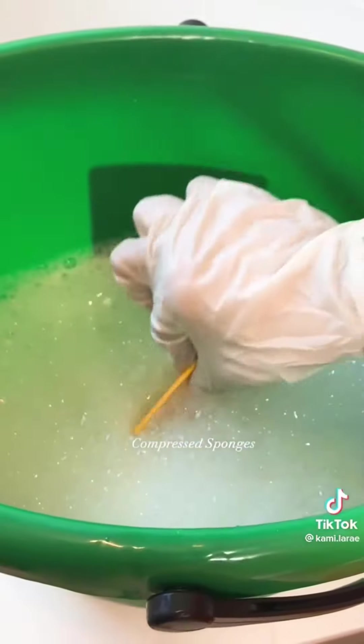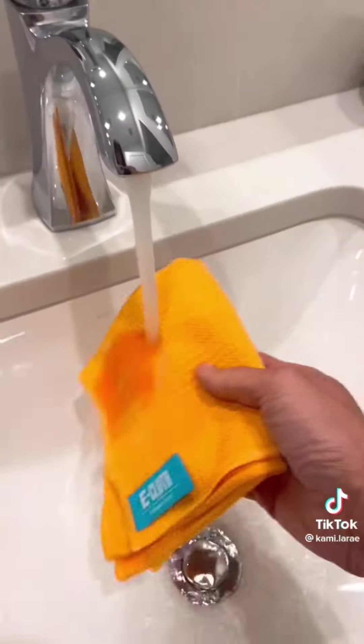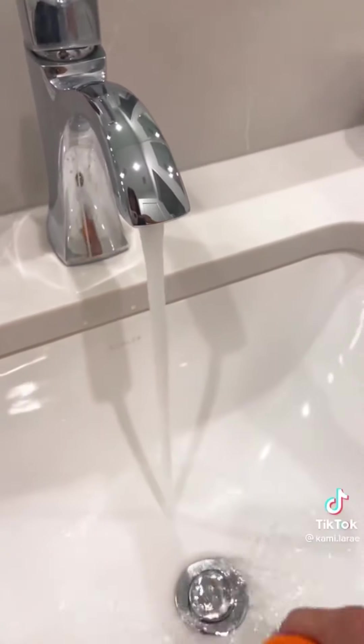I am loving these compressed cleaning sponges. They also come in facial sponges too, which I'm obsessed with. But these are great because they don't take up a lot of space when you're storing them. I am also loving these e-cloths — never again will I have to buy chemicals to wash my mirrors. It comes with two cloths: one wet to clean and one dry to remove spots.